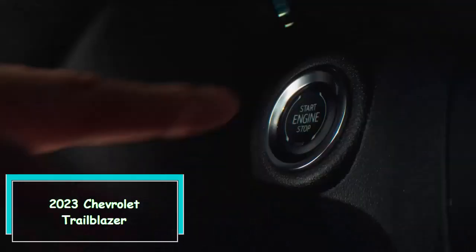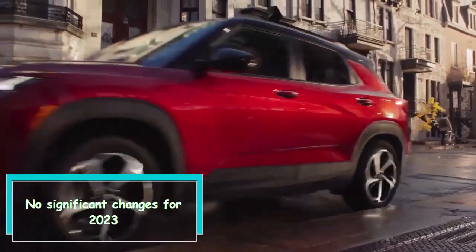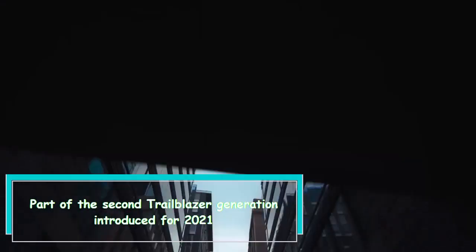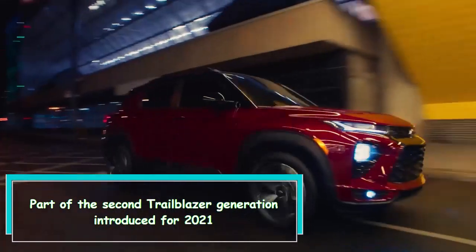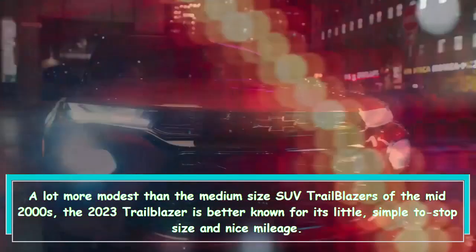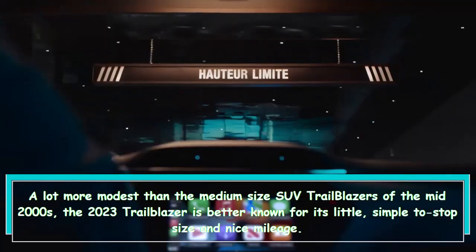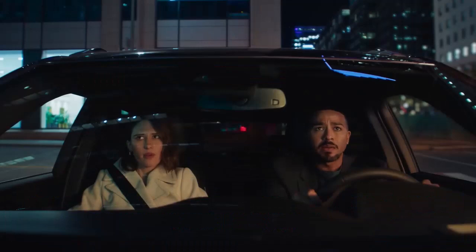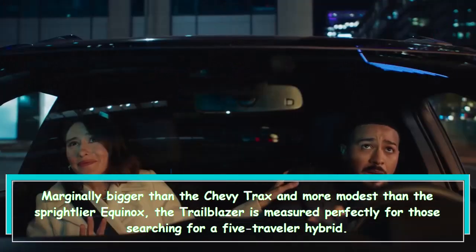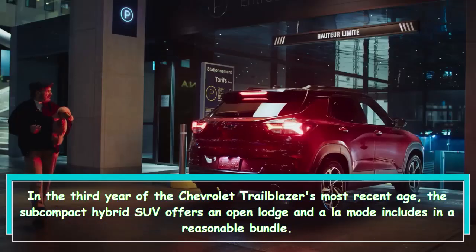Hi everybody. 2023 Chevrolet Trailblazer — what's new? No significant changes for 2023. Part of the second Trailblazer generation introduced for 2021, the 2023 Trailblazer is a lot more modest than the mid-size SUV Trailblazers of the mid-2000s. It's marginally bigger than the Chevy Trax and more modest than the Equinox, and is sized well for those searching for a five-passenger crossover.